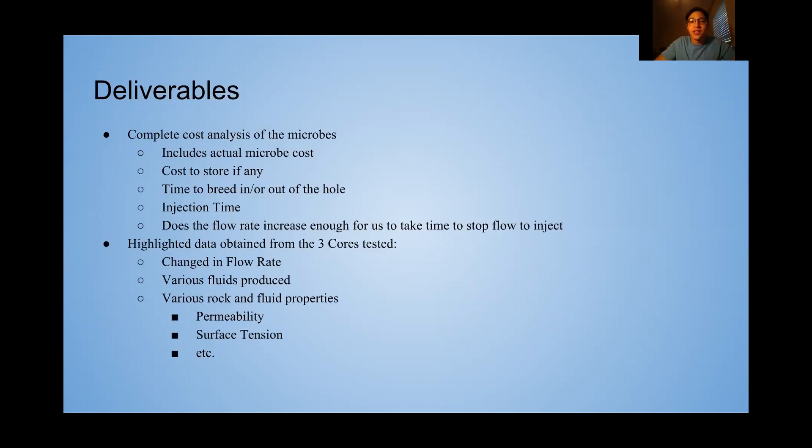Good afternoon. My name is Christian Yevez. I'm one of the four seniors conducting the project on microbial injection and I'm here to talk about the deliverables.